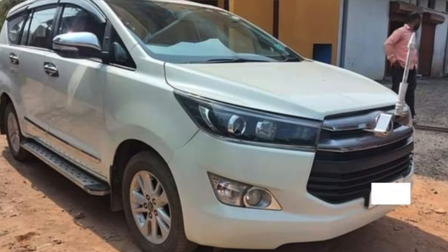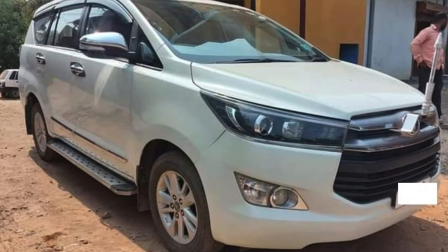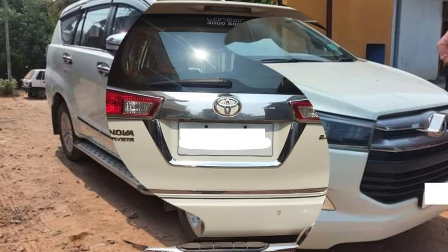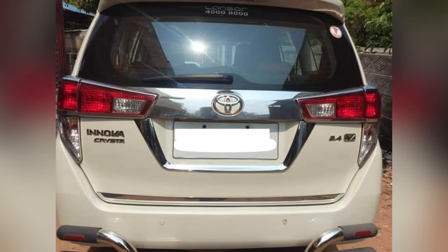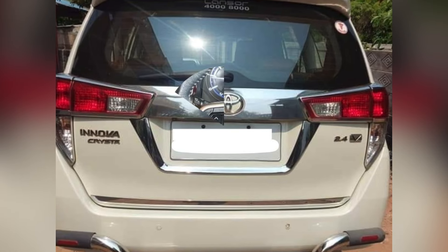Hello everyone, welcome to my channel. I am going to model Innova Crysta 2.4V. I am going to tell you about the top end of this car. I am going to talk to you about the doctor car.